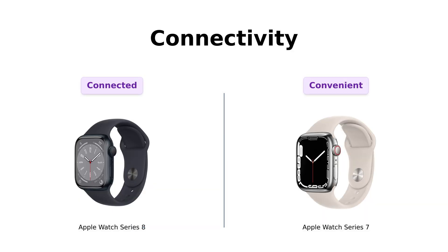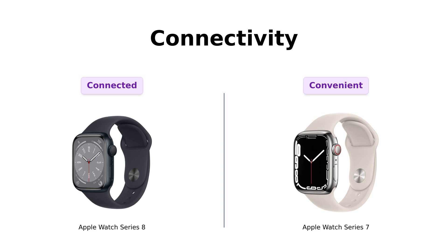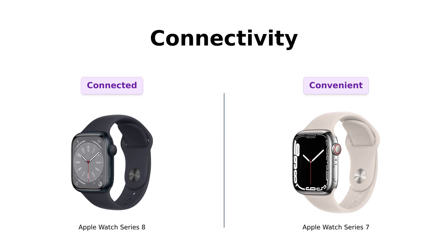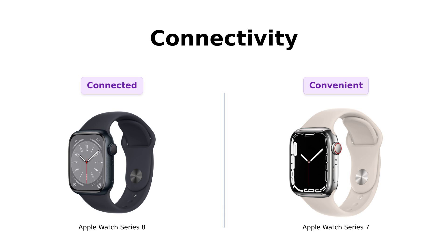Let's not forget about staying connected. The Series 8 allows you to send texts, make calls, and listen to music, making it feel like a tiny concert on your wrist. Reviewers love how seamlessly it integrates with their daily lives. The Series 7 does all that too, and even allows streaming music and podcasts without your phone. Users appreciate the connectivity options, making both watches essential for staying in touch, whether you're working out or avoiding awkward conversations.